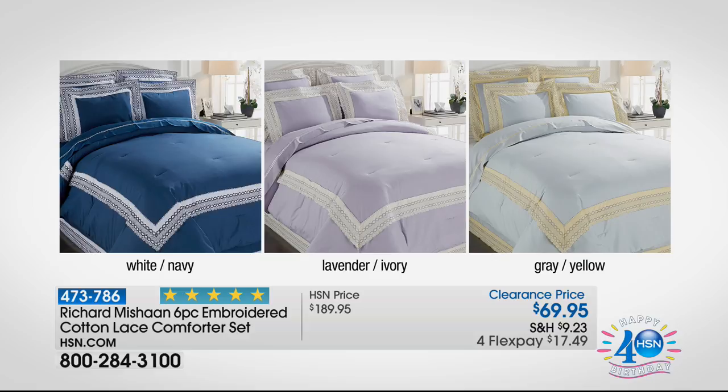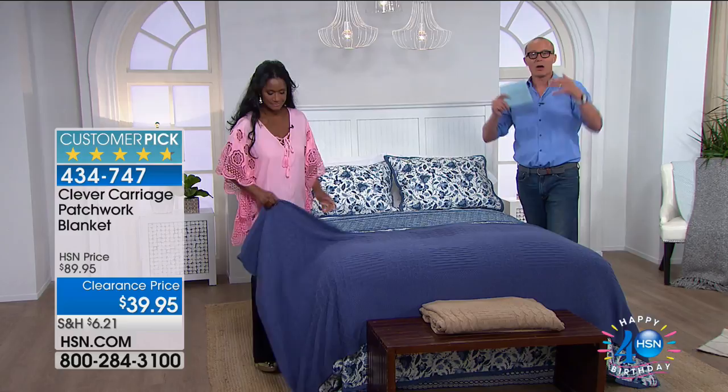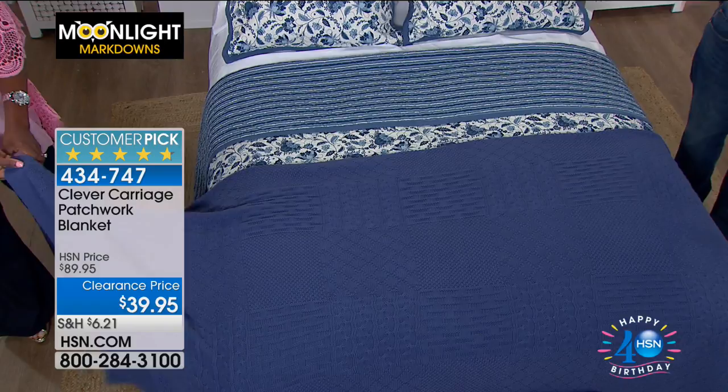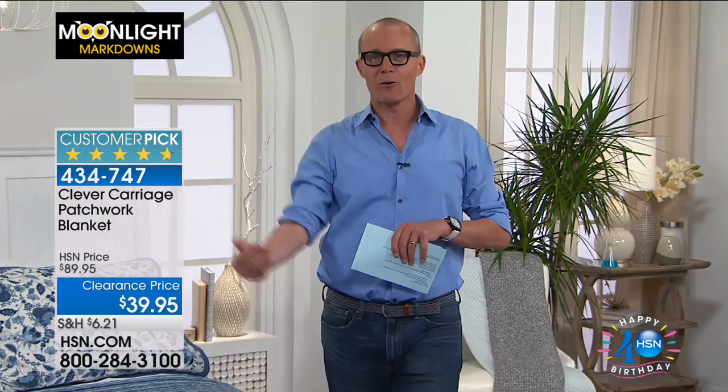Everything still comes with a 30-day money-back guarantee, so don't feel pressured. You might want to get both sets, bring them home, and send back the one you don't want. Now we move to the patchwork blanket — we're going to Ireland! Item number 434-747. Notice at the top of the screen it says 'Customer Pick' — those are stellar reviews from people who bought this at full price. You're now getting it for $39.95 — 55% off. Flex pay is available for everyone.